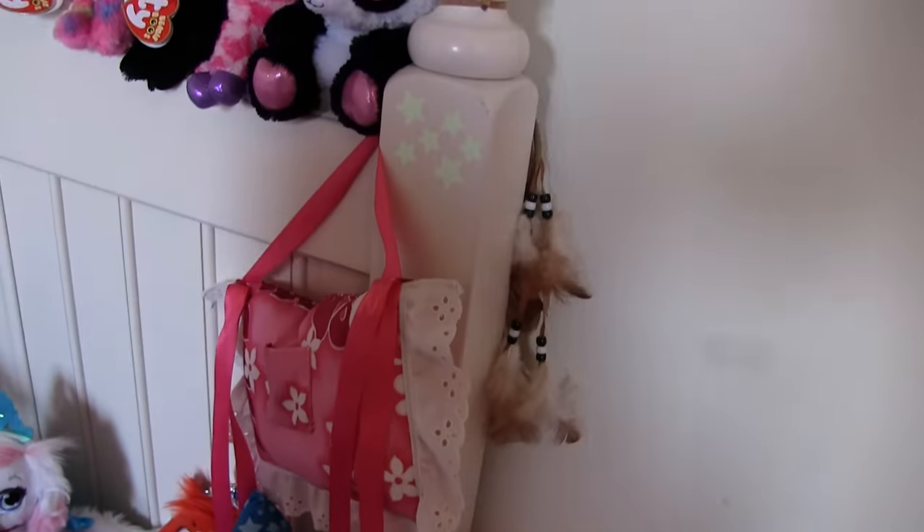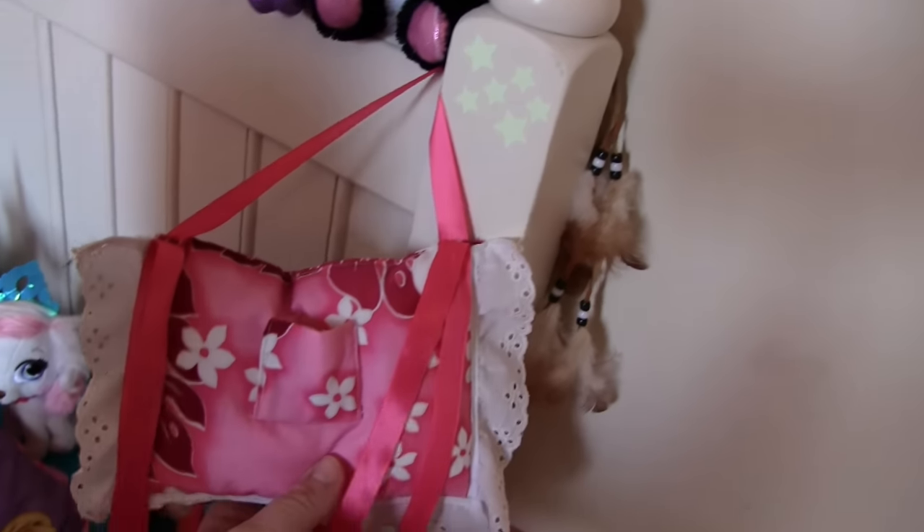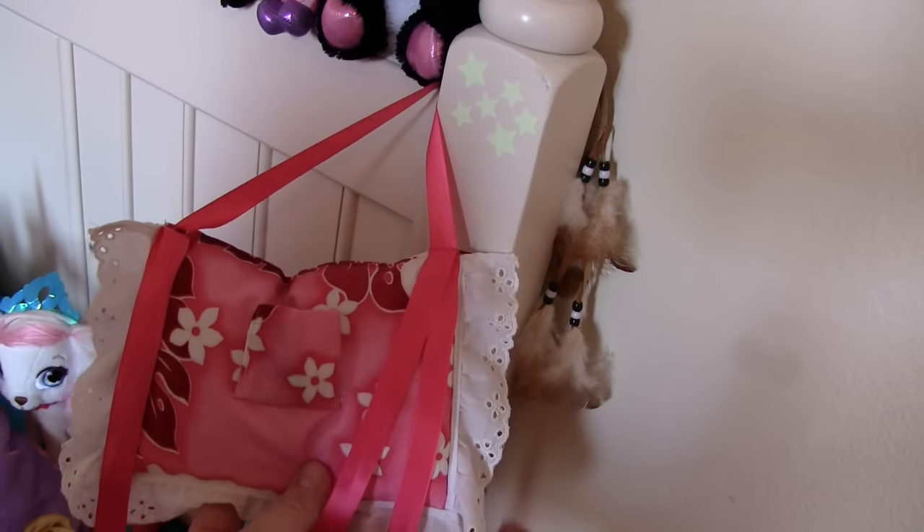And this is my tooth pillow — you put your tooth in it when it falls out, and then the tooth fairy comes to pick it up. And her nana made her that one too. It's very cute.